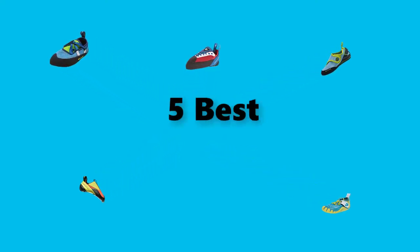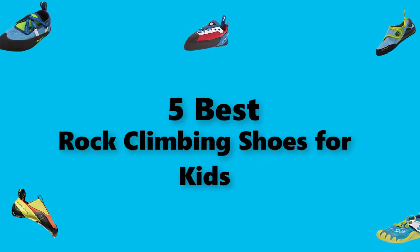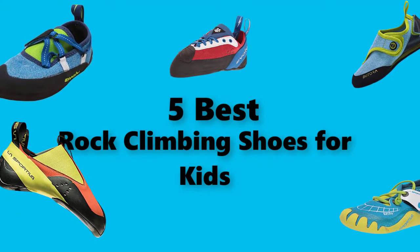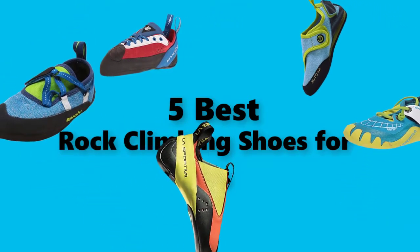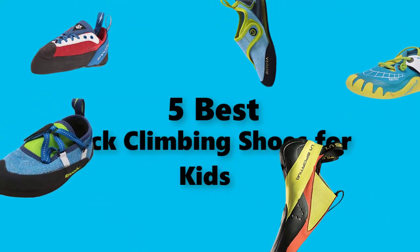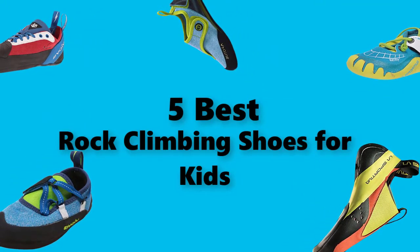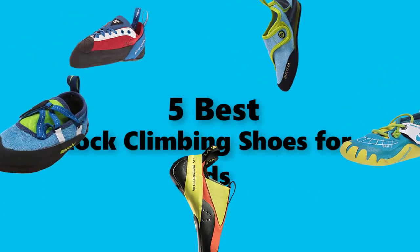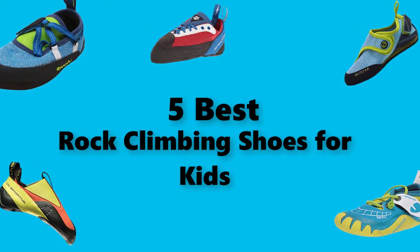Hi guys! In this video, we are going to test the best rock climbing shoes for kids you can buy right now. I made this checklist based on my personal opinions and study time, and I've listed them based on the security and pricing features for each type of consumer. So you can easily verify the best rock climbing shoes for kids for yourself or your family. Be sure to check the links in the description below for updated prices.